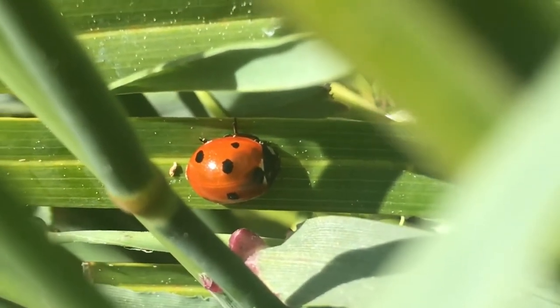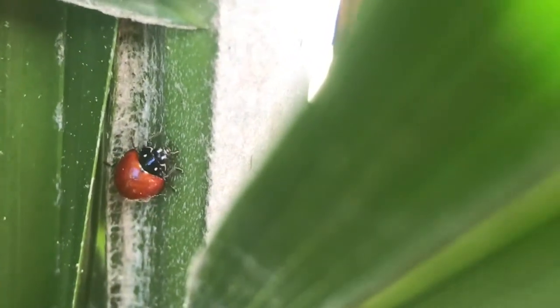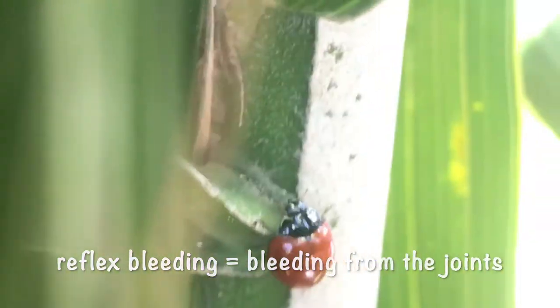What's so cool about ladybugs is how attention-grabbing they look. Their coloring pattern is a classic warning sign of being venomous or poisonous. They can bleed from their joints, called reflex bleeding, to warn you it tastes bad. Next time you pick one up, notice the yellow fluid it can leave behind. How interesting.